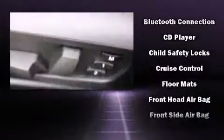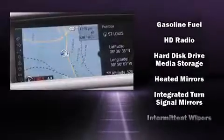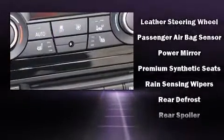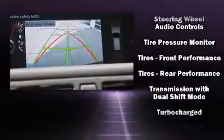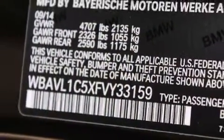BMW also prioritized safety and security with features such as dual front impact airbags with occupant sensing airbag, head curtain airbags, traction control, anti-whiplash front head restraint, a panic alarm, an emergency communication system, and four-wheel disc brakes with AVS. Brake Assist technology provides extra pressure when applying the brakes.